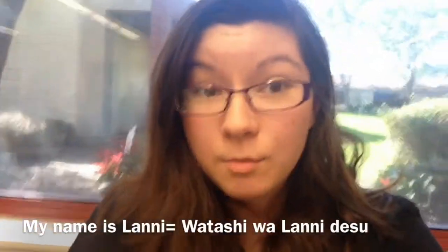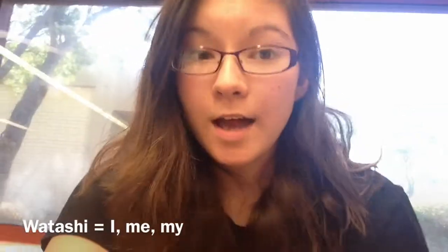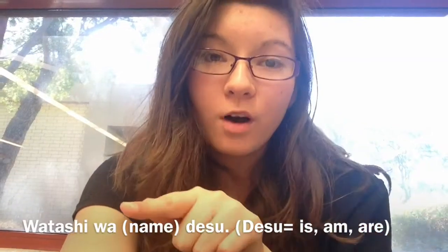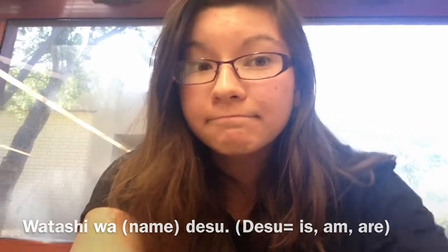Now let's go on to introductions. To say my name is, you say watashi wa [name] desu. Watashi means I. Wa is the particle for the subject — you put your name after wa. And desu means basically is or are. The sentence structure is very different from English, but you'll get used to it.